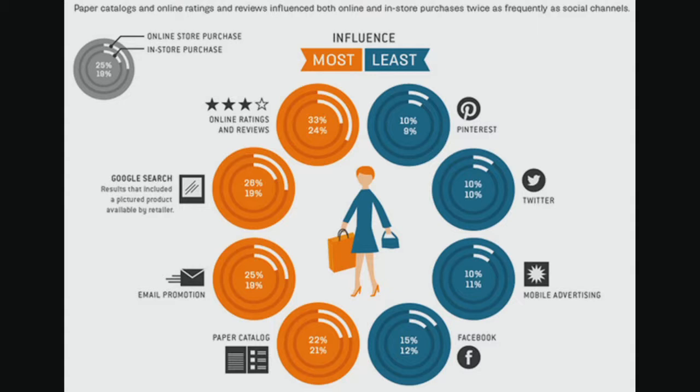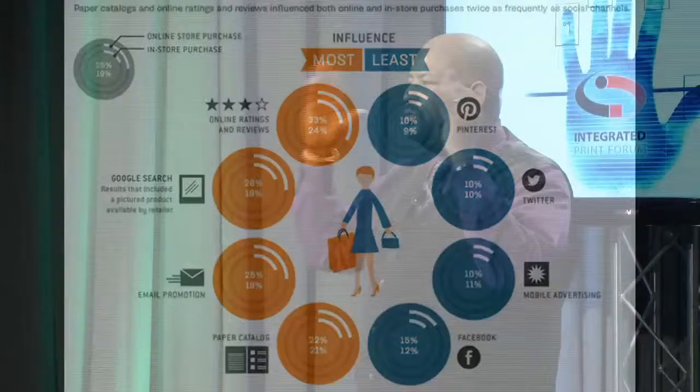Look at this — purchasing over the holiday season by influence. On the right-hand side in blue are social: Pinterest, Twitter, mobile advertising, and Facebook. Then go all the way around and look at paper and print — it's outperforming anything on the social side. So we want to get people engaged in social, get their email address, and once we have that email address we're going to start talking to them directly and getting them to take action.